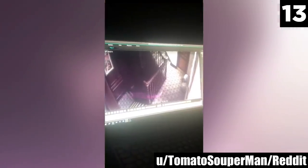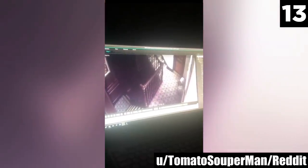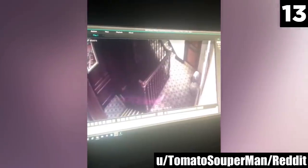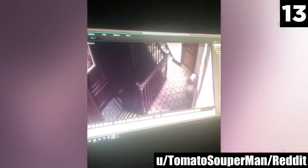Number 13: Weatherspoon Ghost. Could that flicker of light you see flash past be someone's soul? Published to YouTube by TomatoSuperman to the Ghosts subreddit, this security footage from the Golden Cross Wetherspoon in Bromsgrove in the UK shows just what happens in old haunted places after dark. The security footage reveals a strange, iridescent pink light flash around the corner and down the hallway before vanishing.